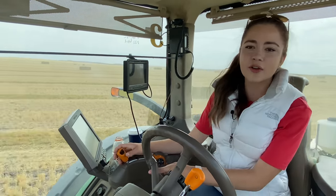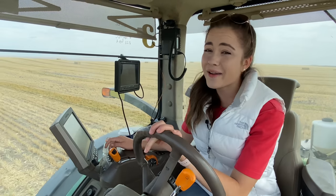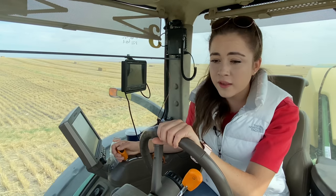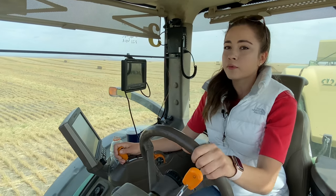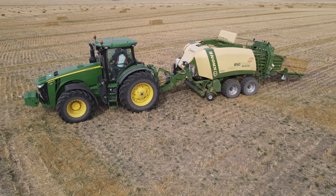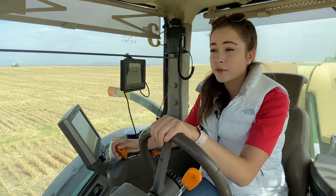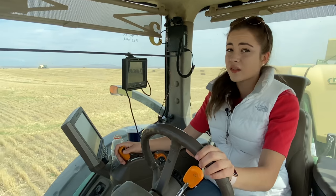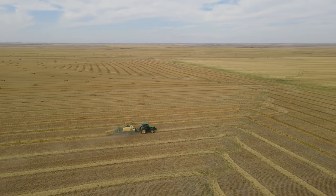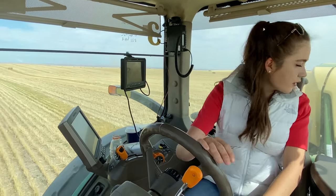My dad said I drove my combine like a go-kart, and this kind of feels like a go-kart when you're driving it. It's very bumpy here. With these really expensive big pieces of machinery, you want to be very careful when you go through dips and treat them well, because you want them to last as long as they can. It costs a lot to replace them, and if you take good care of them they should last a long time.